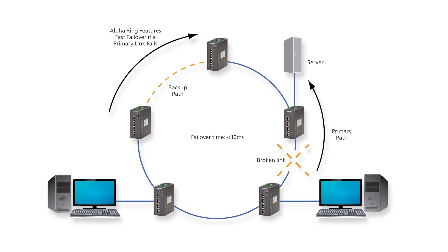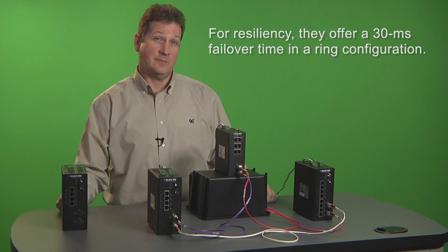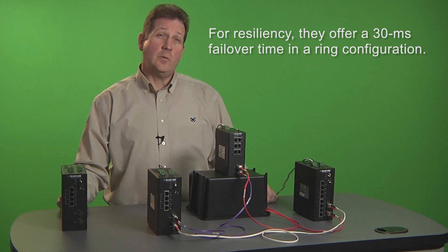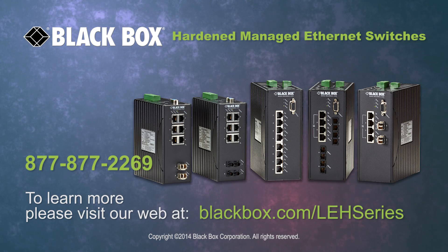If you have a mission critical application, our proprietary alpha ring protocol has failover times of less than 30 milliseconds when an active link fails. The failover happens so quickly that data loss is kept at a minimum. To learn more about these switches go to blackbox.com.